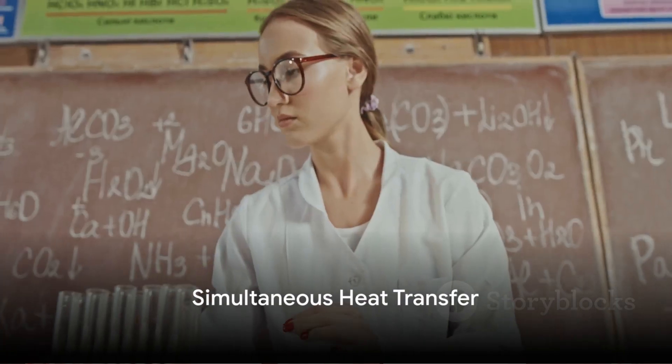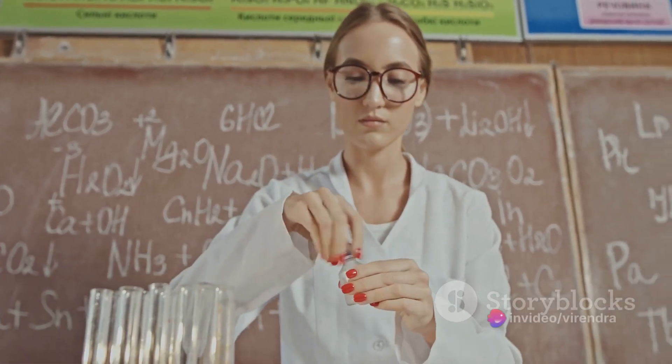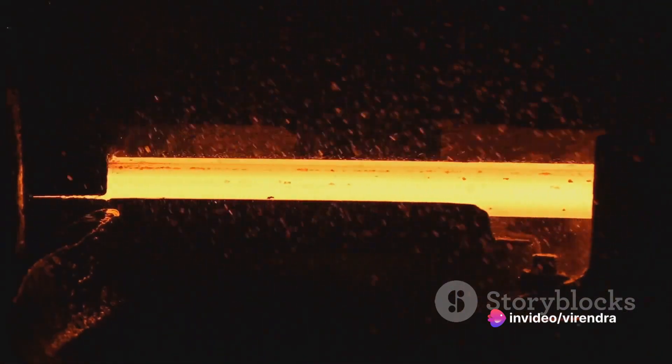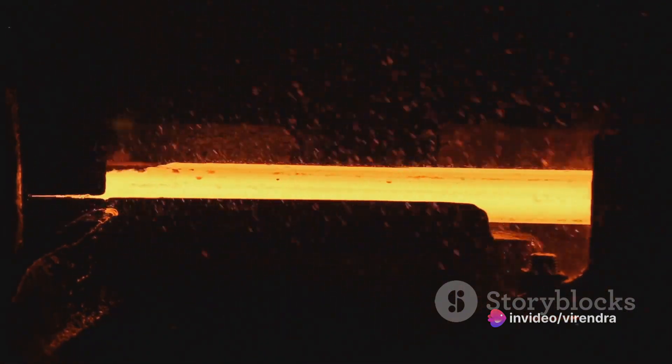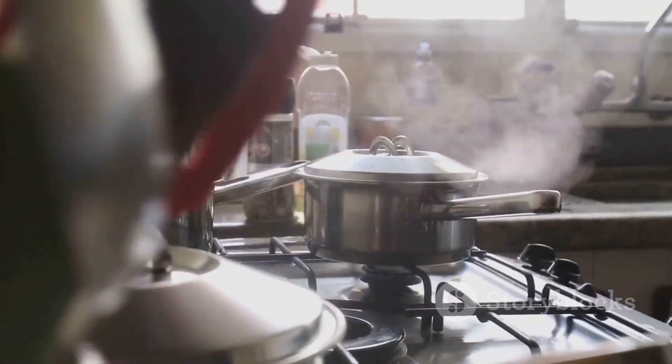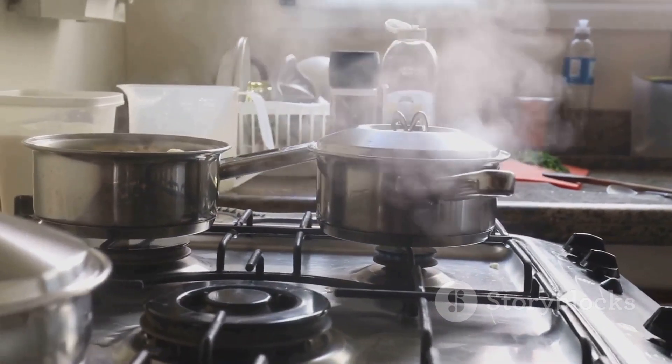All three modes of heat transfer can, and often do, occur simultaneously. Think about cooking a meal on a stove: the heat travels from the stove to the pan by conduction, from the pan to the food by conduction and convection, and finally from the food to the air by convection and radiation.